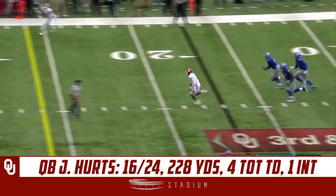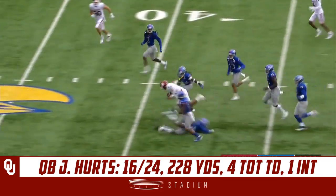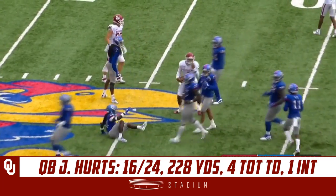Hertz steps up and takes off — Hertz has the first down and more, all the way past the 40-yard line.